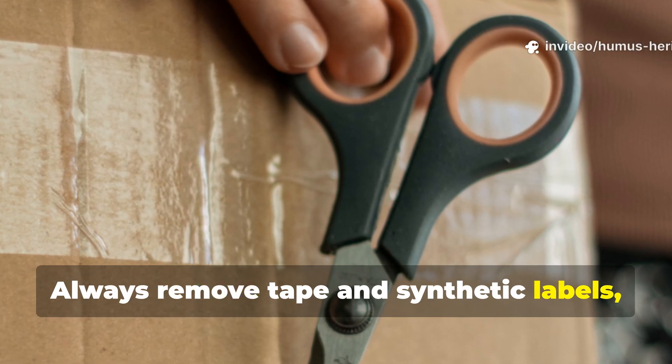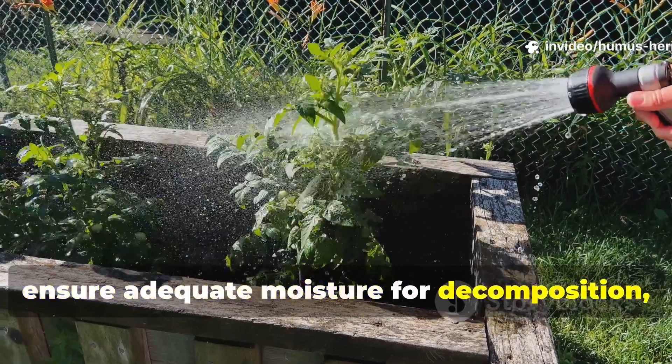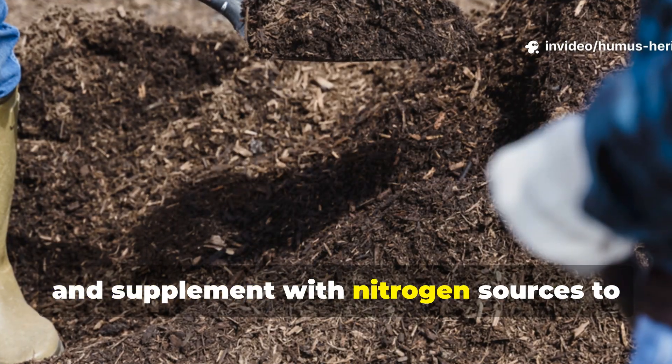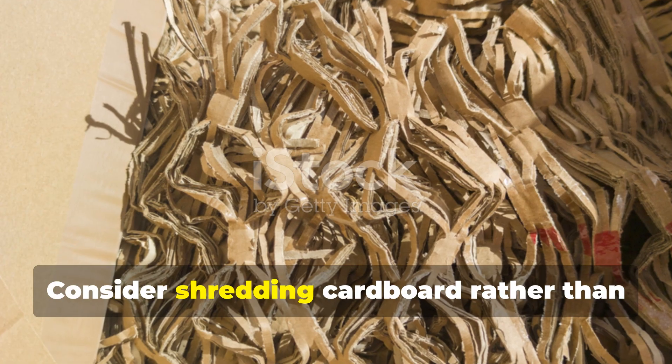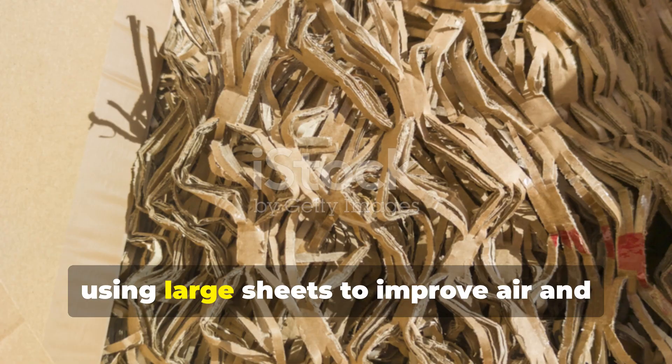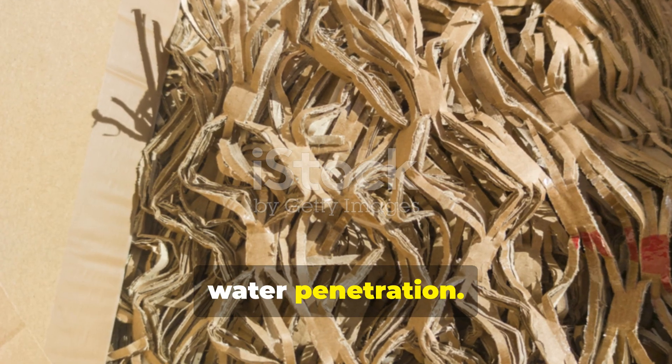Always remove tape and synthetic labels, ensure adequate moisture for decomposition, and supplement with nitrogen sources to counteract immobilization effects. Consider shredding cardboard rather than using large sheets to improve air and water penetration.